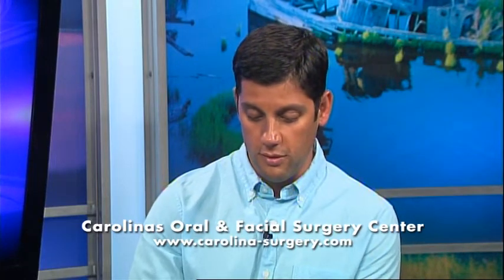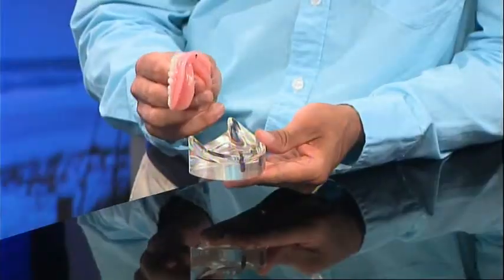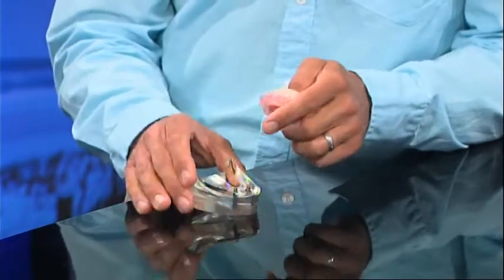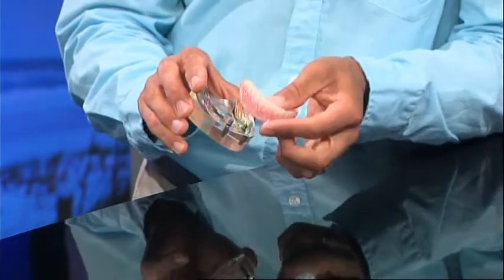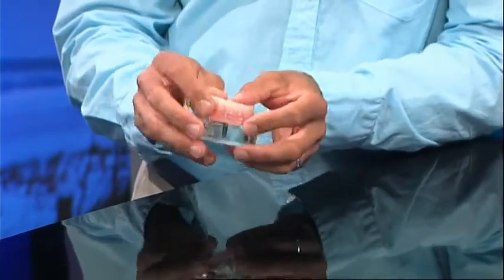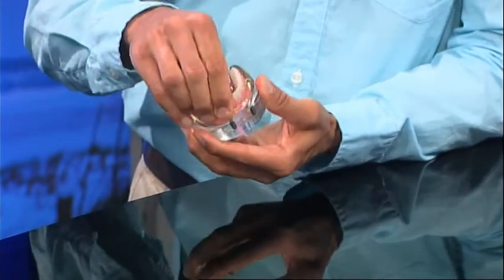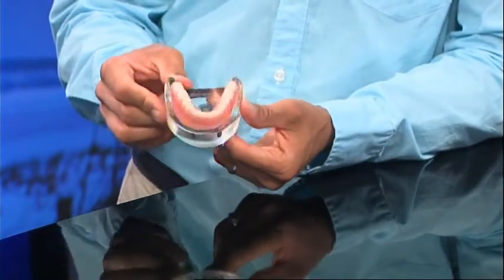As you can see in this model, the denture will snap onto these implants, which are placed into the jaw. With these implants, there's a special attachment that's inserted to the implants after the healing phase, and then the denture is modified and snapped into place. It fits firmly onto the jaw and there's no longer any movement of the denture.